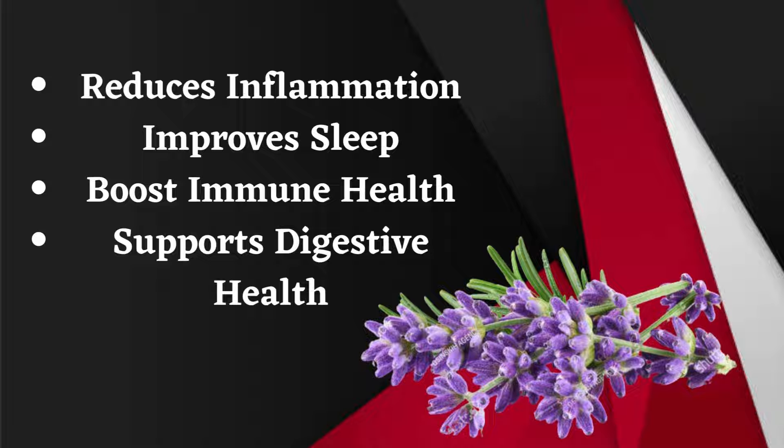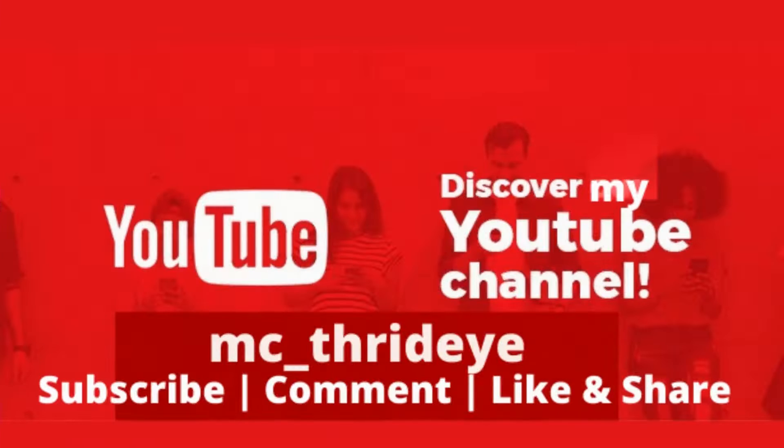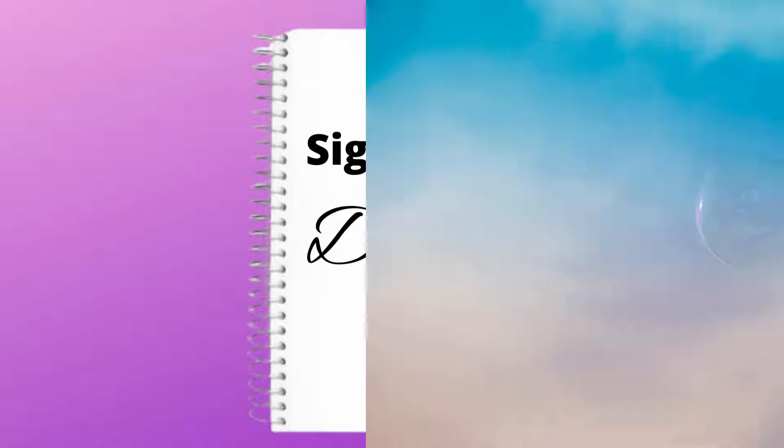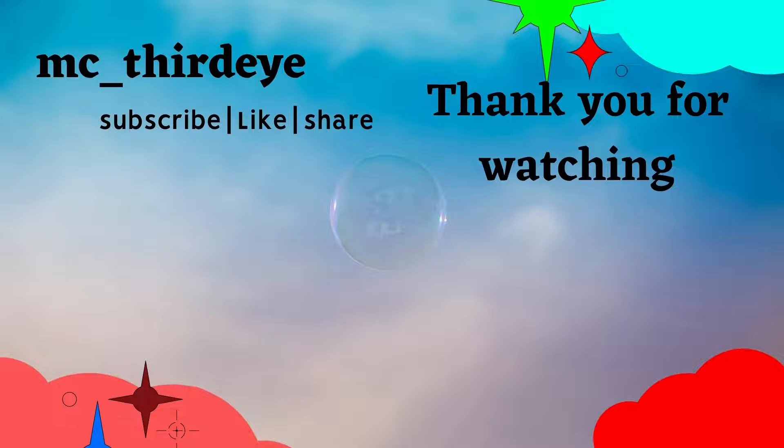Additional benefits include boosting immune health and supporting digestive health. Thank you for watching!